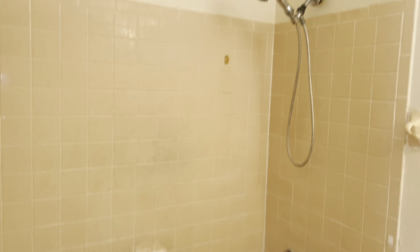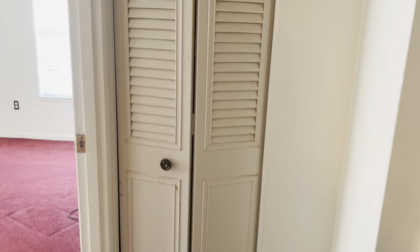The other full bathroom. Another closet.